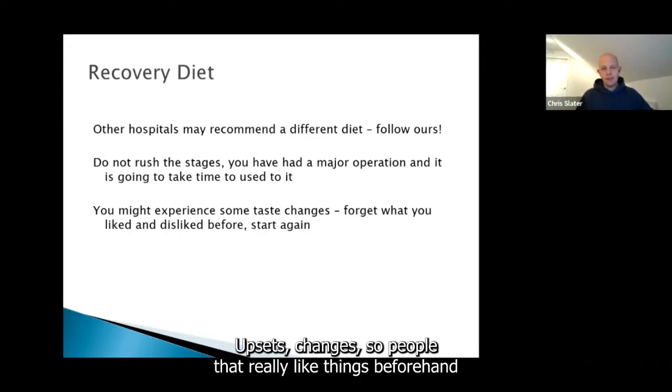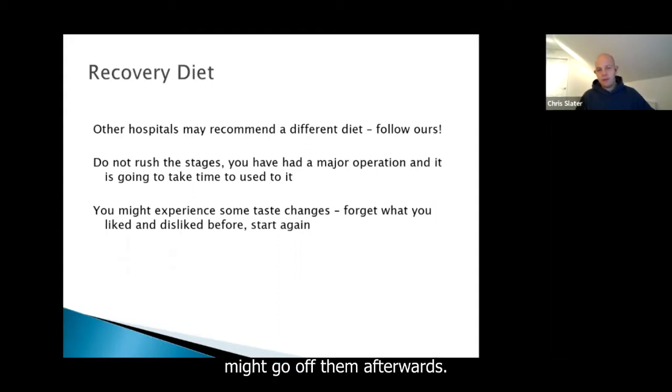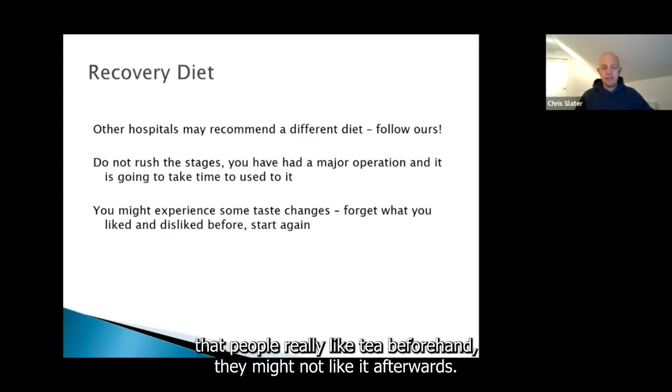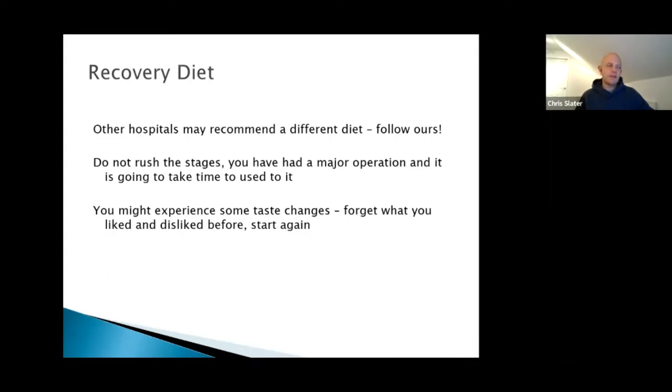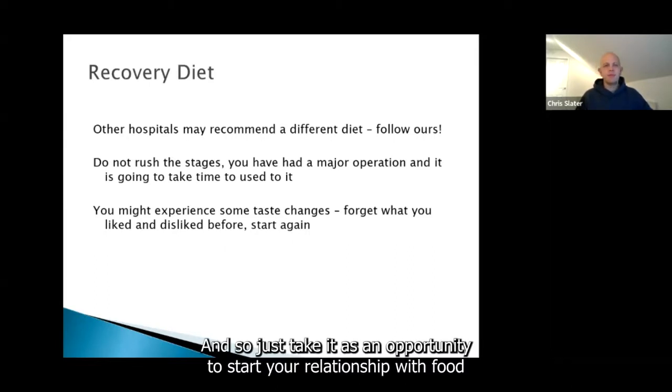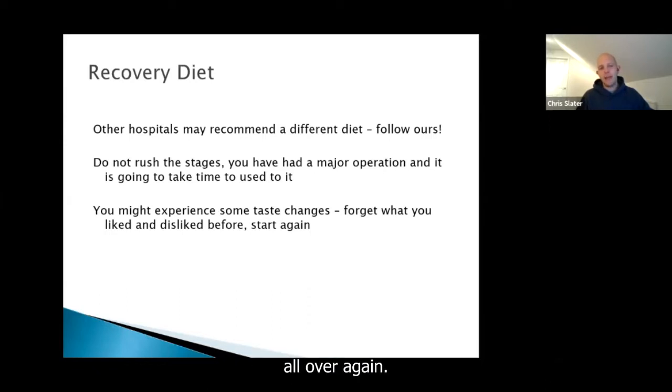People that really liked certain foods beforehand might go off them afterwards. Tea and coffee is a common example — if people really like tea beforehand, they might not like it afterwards. Same with things like chocolate and fish. Some taste changes are beneficial, some are not so good, so just take it as an opportunity to start your relationship with food all over again.